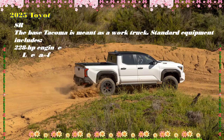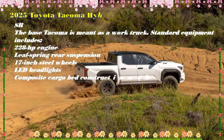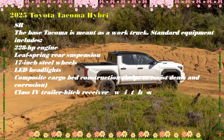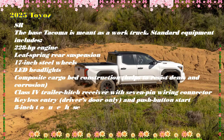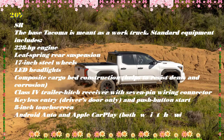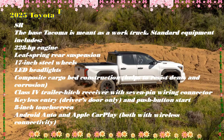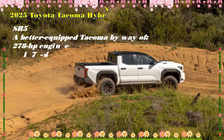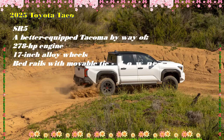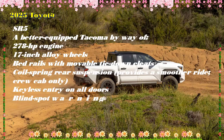The interior of the Tacoma is well known at this stage. The non-hybrid version dropped several months ago, and the iForce Max doesn't change much in the cabin. The dash, door cards, and center console all feature mostly squared-off design elements. It's a cohesive space that looks rugged and appropriate. Does some of it feel cheap? Yes — but it will likely stand up to the test of time better than a bunch of soft-touch materials would have.